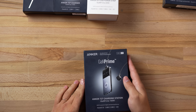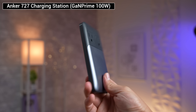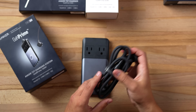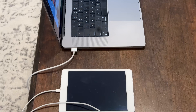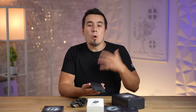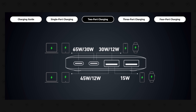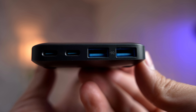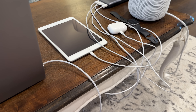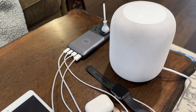The Anker 727 Charging Station GAN Prime 100W takes this to the next level, being incredibly capable considering how thin and compact it is. It comes with a very high-quality 5-foot power cord, and the power station supplies up to 100W of power that can charge a 16-inch MacBook Pro to 50% in just 43 minutes. You can also split the charge by supplying 65W to your MacBook while giving 30W to your iPad, across a total of two USB-C ports, two USB-A ports, and two AC outlets right on top — perfect for charging your laptop, iPhone, Apple Watch, and AirPods all at the same time.